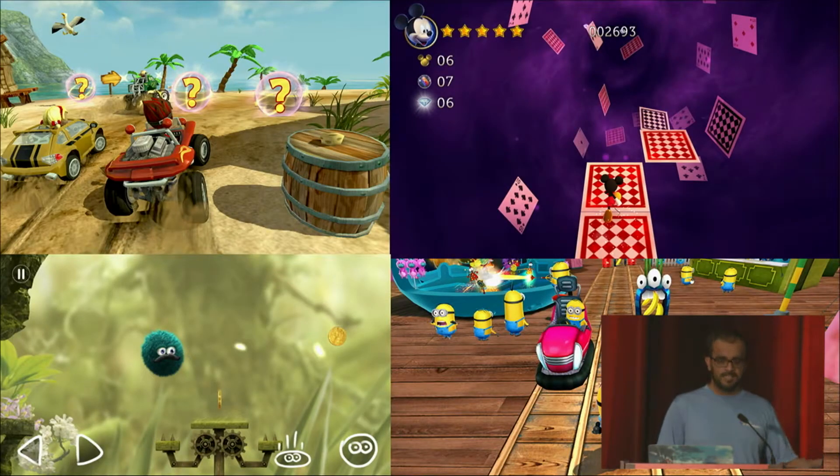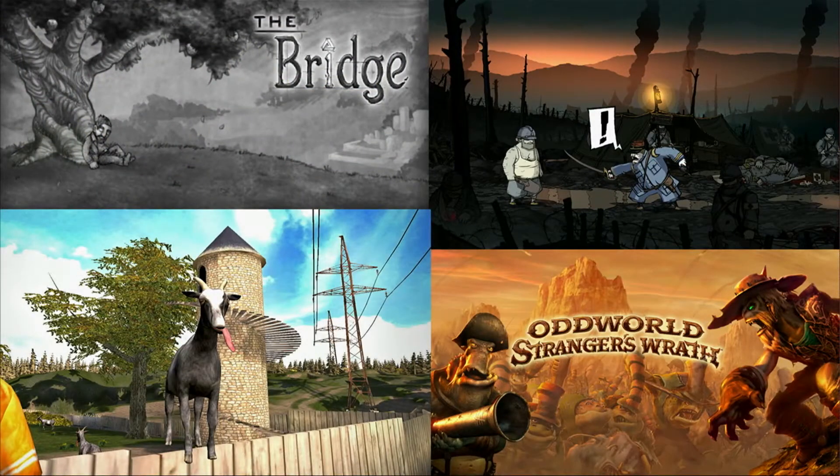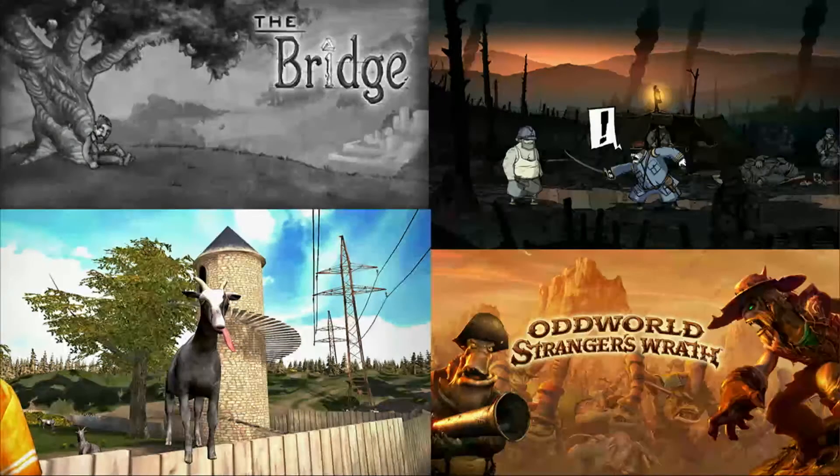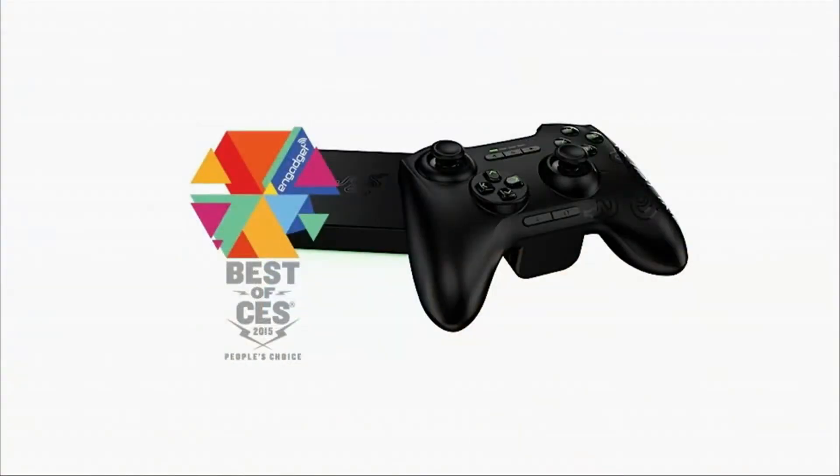In terms of what that content looks like, we have great partners supporting the store, from indies to AAA developers: Vector Unit's Beach Buggy Racing, Disney's Castle of Illusion, Senri's Leo's Fortune, Gameloft's Despicable Me. This is just a handful of what we have. But also there are games coming from console and PC, like Ubisoft's Valiant Hearts and Oddworld Stranger's Wrath, as well as indie hits like The Bridge and Goat Simulator, making it possible for you to keep your living room business model consistent across platforms.